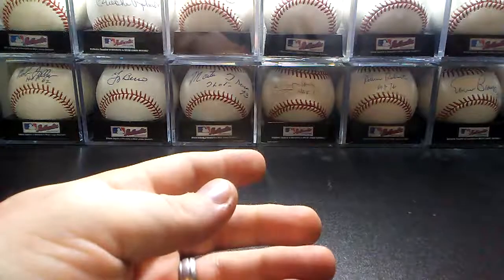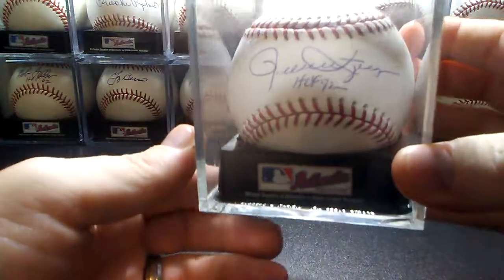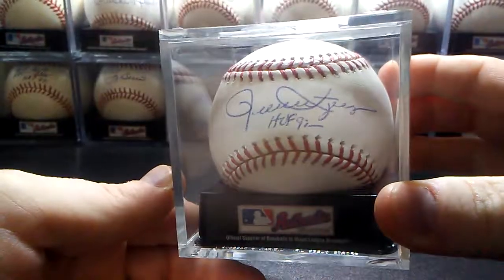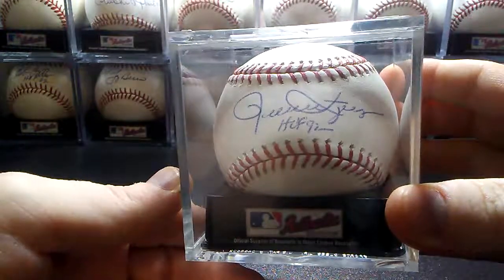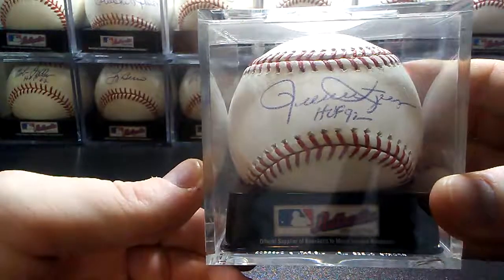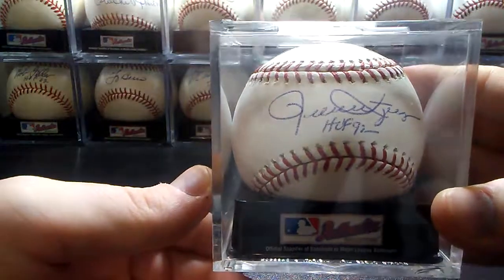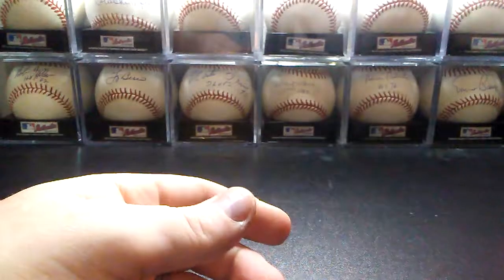And then the next year, Fergie's guest was Rollie Fingers, Hall of Fame 1992. That one was in person as well. It's a little lighter than I would like, but it's still a nice signature — blue ball point.